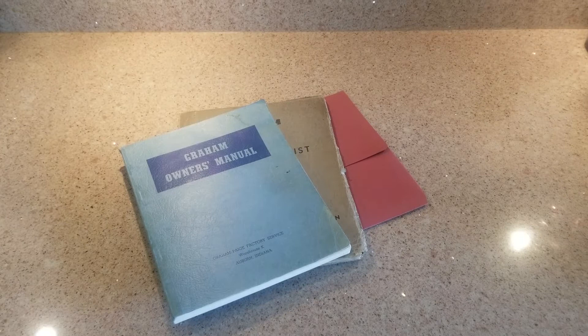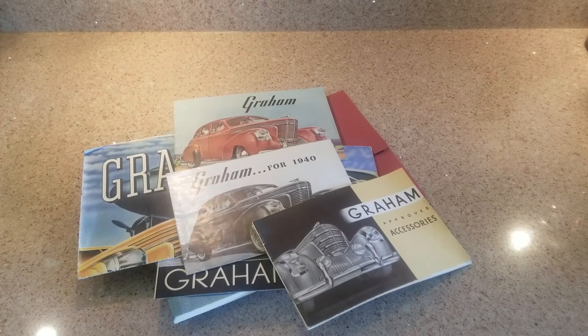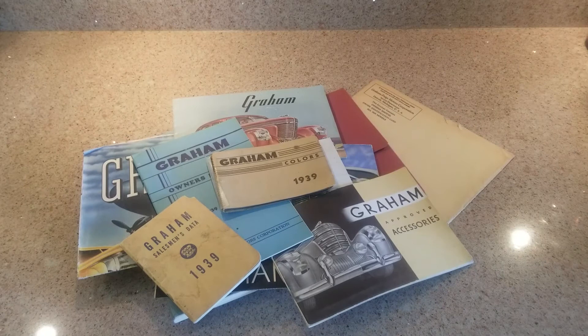This video is going to show you a compendium - interesting word - of all the various pieces of literature published by Graham Page Motors Corporation concerning the 1938 through 1940 Spirit of Motion Grahams, which are commonly called shark noses by the public. What's been presented before you is a bunch of the brochures added up one at a time, and we're going to explain them as we go through.